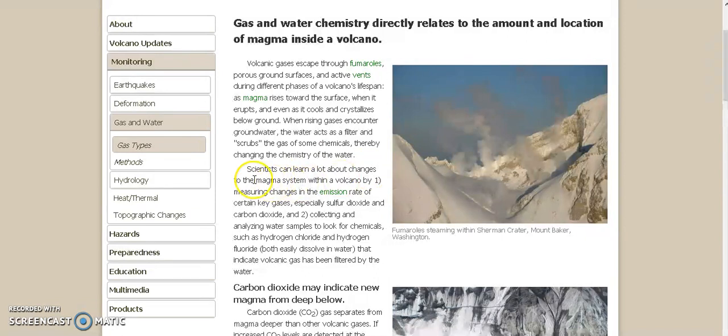Scientists can learn a lot about changes to the magma system within a volcano by: one, measuring changes in the emission rate of certain key gases, especially sulfur dioxide and carbon dioxide; and two, collecting and analyzing water samples to look for chemicals such as hydrogen chloride and hydrogen fluoride, both of which easily dissolve in water, that indicate volcanic gas has been filtered by the water.